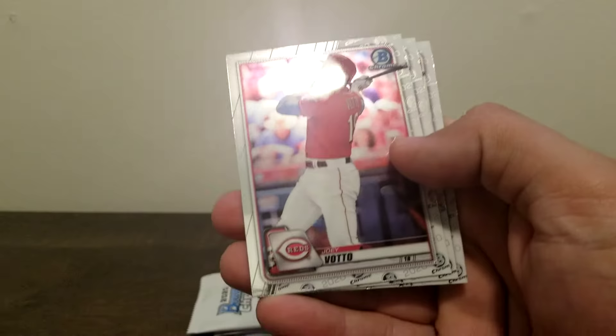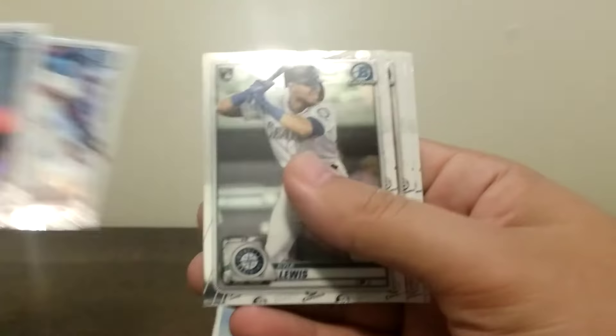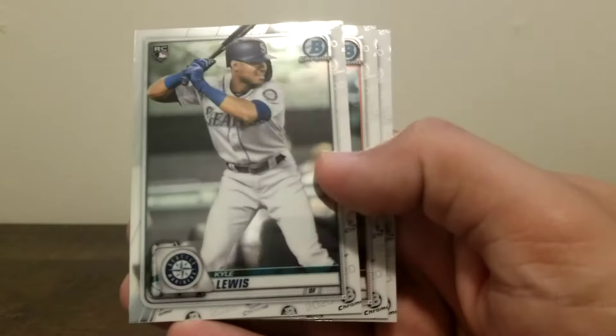Alex Young rookie, Joey Votto, Salvador Perez — base pack. Last regular pack: Rizzo, Acuna, Kyle Lewis rookie — what a good year he had. Mancini and Vogelbach to close it out.